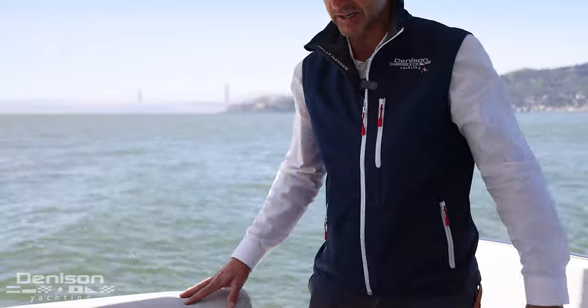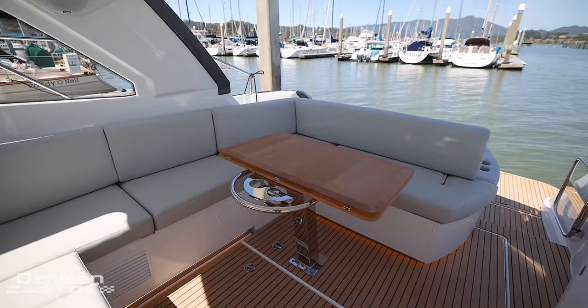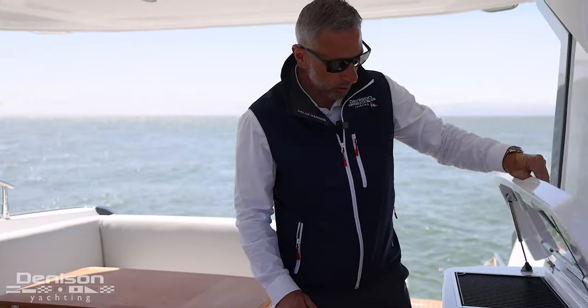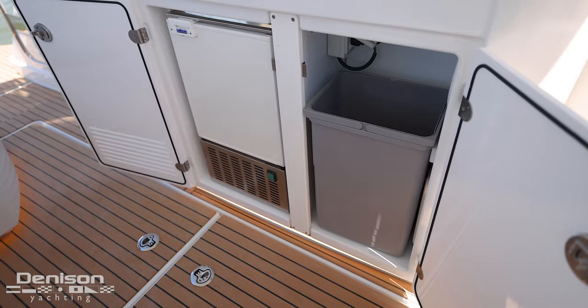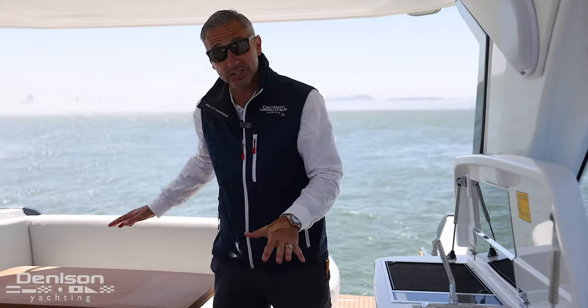You've got this fantastic cockpit layout with seating for about eight people comfortably. Beautiful teak table folds out and easy access. With the all-new GT41, they've moved the grill into the cockpit — hot and cold. You've got an ice maker down below, large trash storage, and ample storage under all the seating.